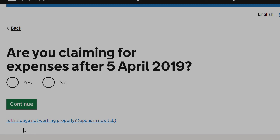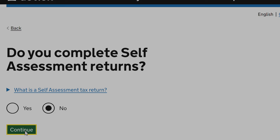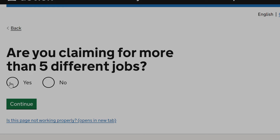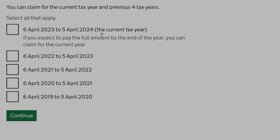You will then need to answer some additional questions about your tax situation. Remember, if your employer reimburses you for your expenses, you can't claim tax relief on them. Next, you will need to select the tax year for which you are claiming tax relief. You will also have the option to claim tax relief for the previous four years if you haven't claimed them yet.